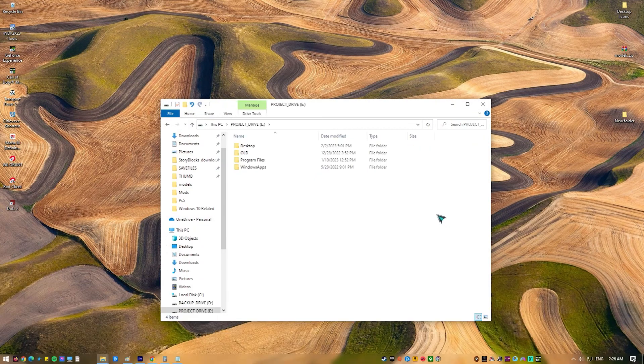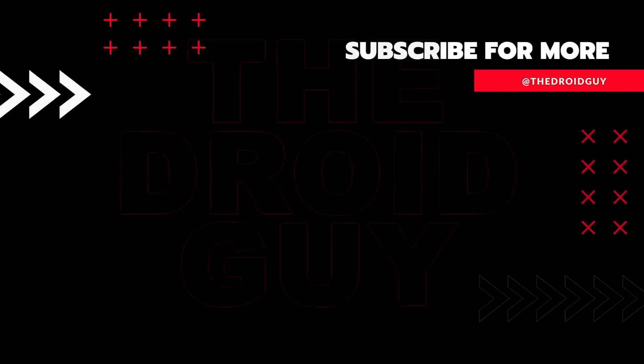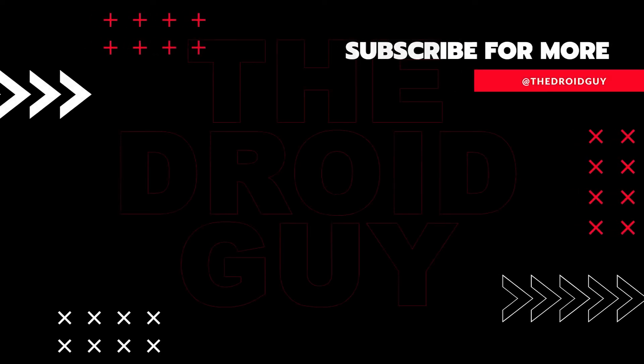If you think this video is helpful, we would appreciate it if you can leave a like or comment, subscribe to our channel, or share it with your friends. This can greatly help Google's algorithm find and recommend this video to others.